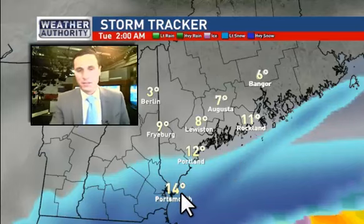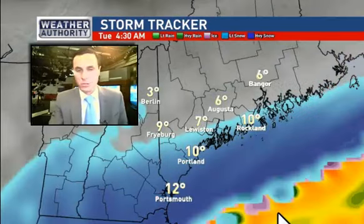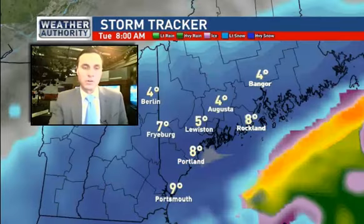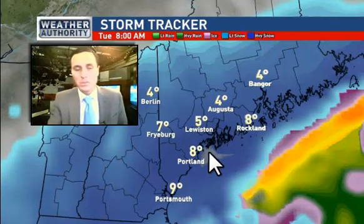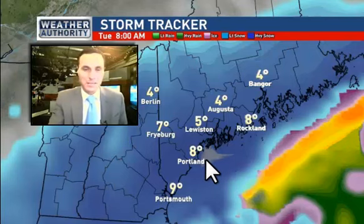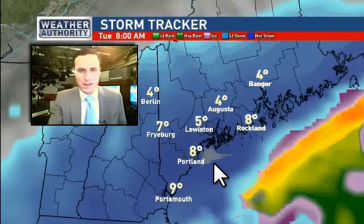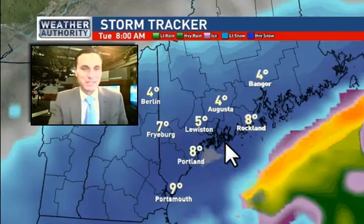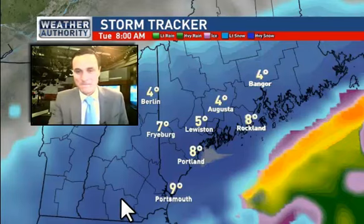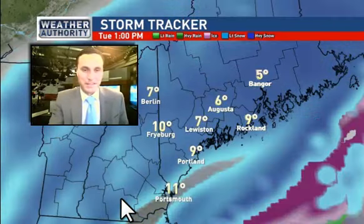StormTracker starts us at 2 o'clock in the morning. Notice some of the heavier bands of snow starting to move up into southern portions of Maine. I suspect our heaviest snowfall will be during the morning tomorrow. This is 8 o'clock in the morning — note some of those darker shades of blue, which indicate some of the heavier bands of snow. And you can see that gray color? I don't think I've ever seen that on StormTracker. It's a forecast model, but I'm assuming it indicates some of the heaviest bands, which would coincide with what we're expecting for the timing anyway.